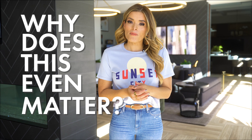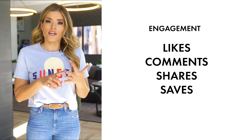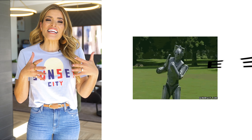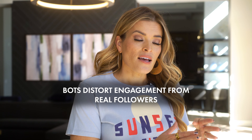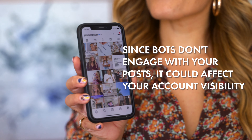So before we get started, you might be wondering, why does this even matter? Well, it's important to remove bots and fake followers from your account because the algorithm ranks your content by engagement — meaning likes, comments, shares, and saves. Bots are no bueno because they distort engagement from your real followers. When Instagram shows your content to fake or bot followers and they don't engage, the algorithm will assume that it's irrelevant and not show your content to others.